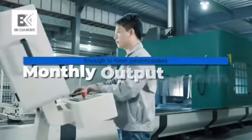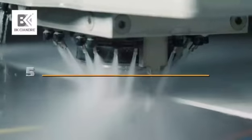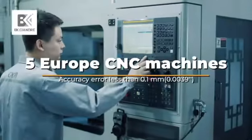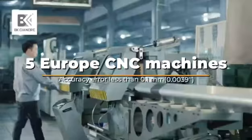Monthly output reaches 50,000 units, which is enough to meet volume orders. Five European imported CNC machines ensure that the accuracy error of parts is less than 0.1 millimeter.